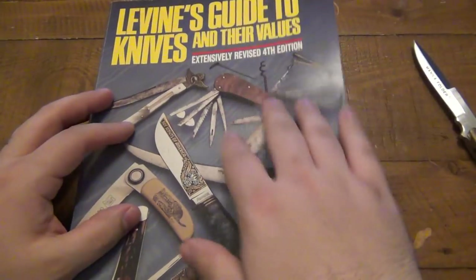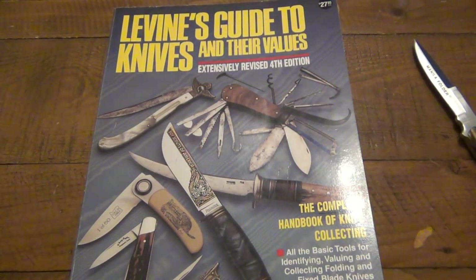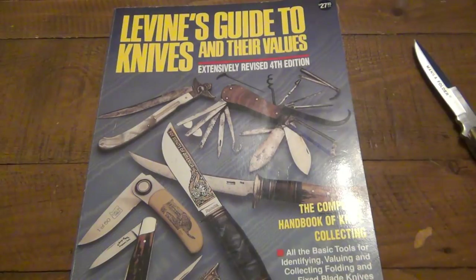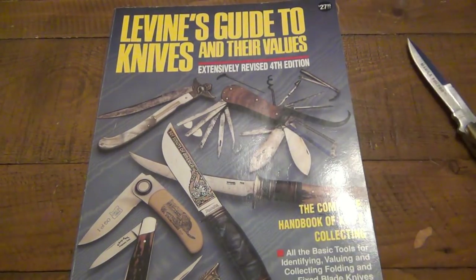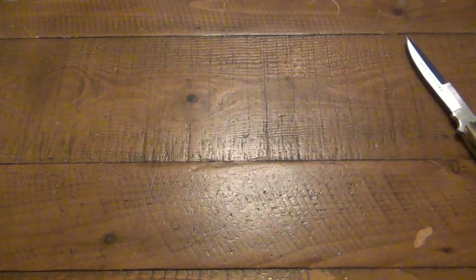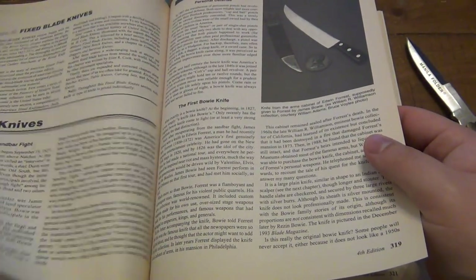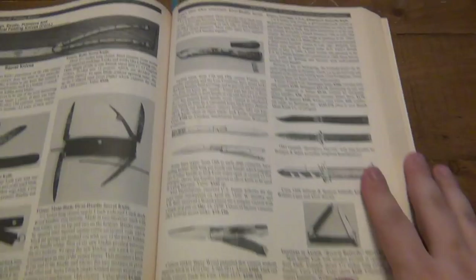Besides that, you can kind of skim through this and read it like a book. There's a lot of knife history in here — so much stuff that you probably never even heard of, never knew about, totally amazing. During the discussion about the balisong, I happened to remember that there was a little section — I marked it here so I wouldn't forget it — on the balisong, the history of the balisong, or what they call a hidden knife. So basically a knife design where the blade doesn't seem like a knife right away to most people.